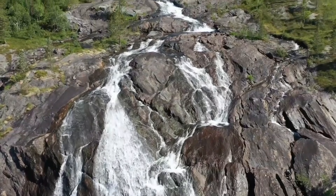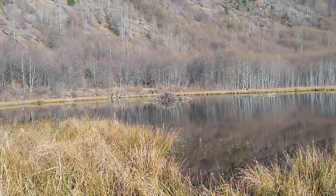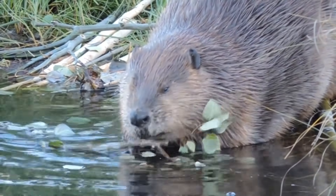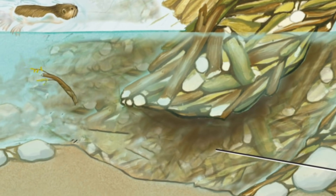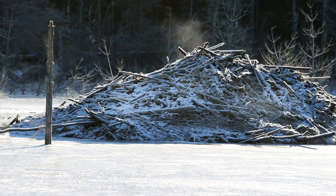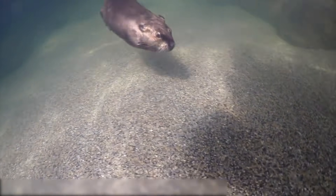So beavers build dams in order to slow down a rushing river and create a pond where they can live safely. But even that's not all — they also use these ponds for something else: it's their refrigerator. Beavers love eating bark and leaves off trees, so they spend the entire fall storing tree branches underneath the water of the pond near their secret entrance. When winter comes and the pond freezes on top, they can swim out of their secret tunnels to their stash of sticks whenever they want a snack, then take it back into their cozy lodges — without ever having to go out into the snow.